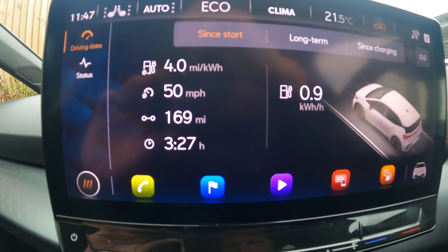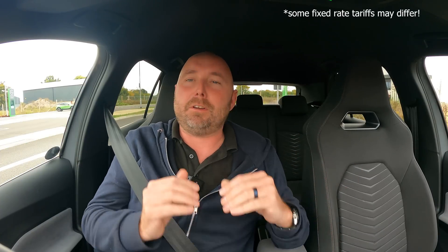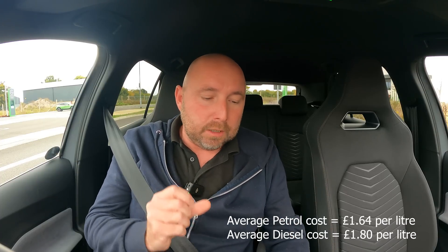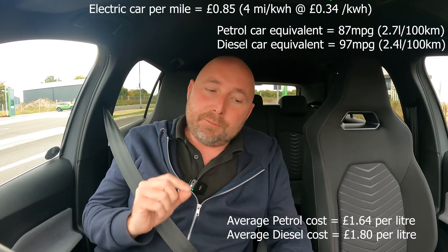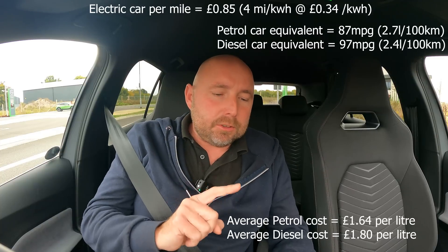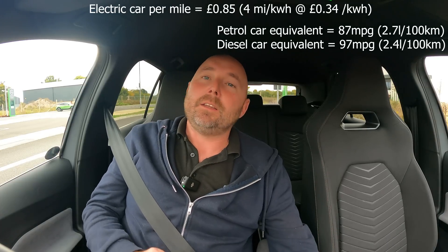After three and a half hours of driving in mixed conditions — town traffic, country, and motorway — this car has averaged 4 miles per kilowatt hour. That equates to 8.5 pence per mile in running costs from electricity. Remember, that's the maximum domestic electric rate — I'm not taking cheap overnight tariffs. Now, based on the average cost of petrol and diesel in the UK: if I had a petrol car to equal that cost per mile, I'd need to achieve about 87–88 miles per gallon. There aren't many petrol cars that would do that. For a diesel car you'd need about 96–97 miles per gallon to get the same running costs.